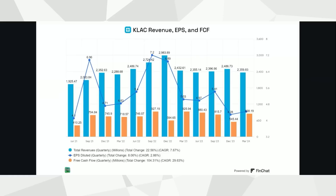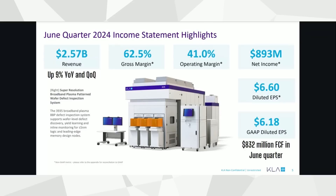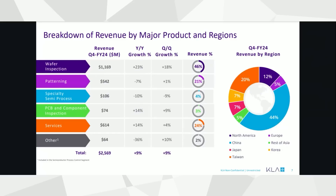This chart from FinChat illustrates KLA's performance during the downturn. They are off their peak in total revenues, but revenues have remained steady through the downturn, and earnings per share and free cash flow have remained profitable. Last quarter, which ended in June of this year, revenue came in at $2.6 billion — up 9% year over year and quarter over quarter. Operating margin came in at 41%, still quite high, and earnings per share with sequential growth at $6.18. They ended up with $832 million in free cash flow in the quarter.